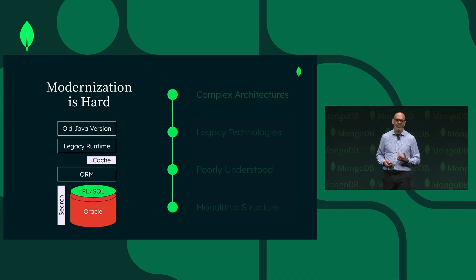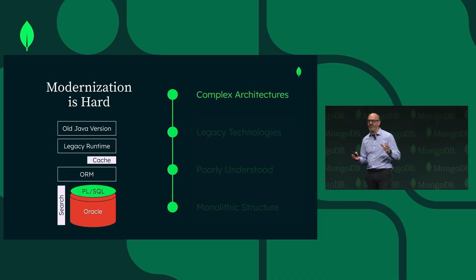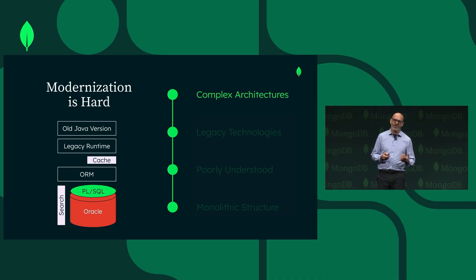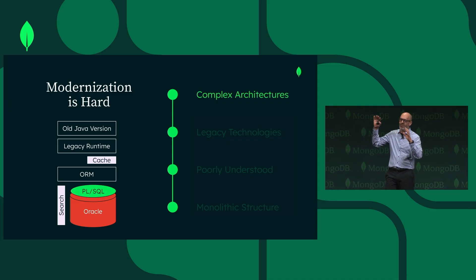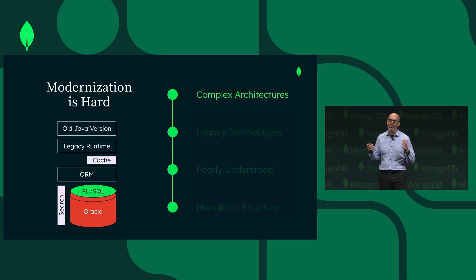So what is this problem? First, you have really complicated legacy architectures, lots of different components — a relational database, stored procedures, probably some sort of cache to get around the fact that n-way joins are really expensive, and maybe a search engine added on to add some more query capability that the relational database can't handle, and then some runtimes — JBoss, WebSphere, who knows what else — an ORM, some really old version of Java that is out of support, and a whole bunch of libraries that are causing your compliance teams all sorts of headaches.